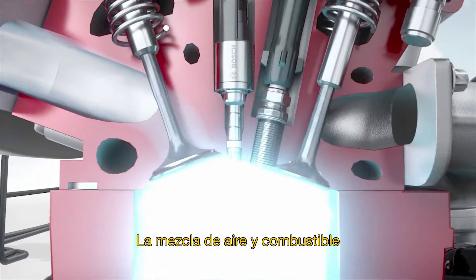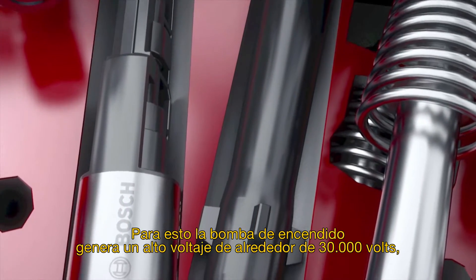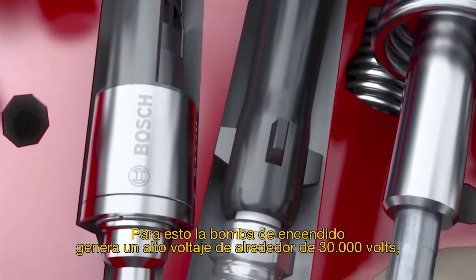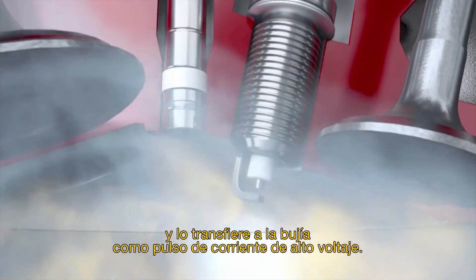The air-fuel mixture requires an ignition spark to combust within the engine cylinder. For this, the ignition coils generate a high voltage of around 30,000 volts, store it briefly, then transfer it as a high-voltage current impulse to the spark plug.